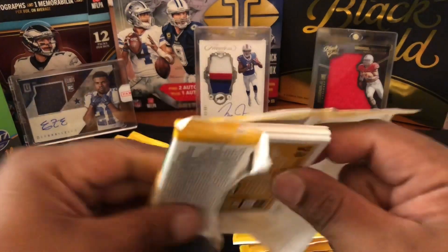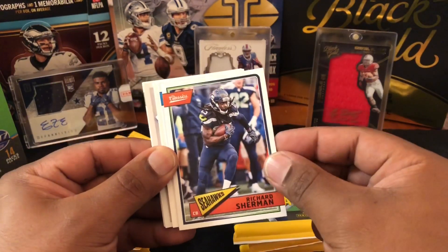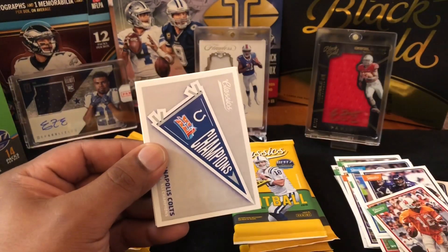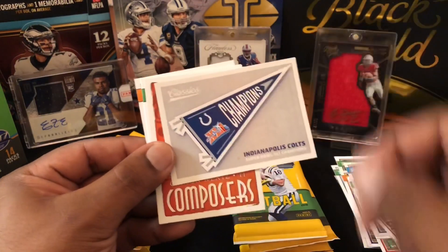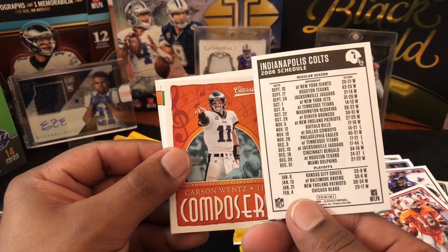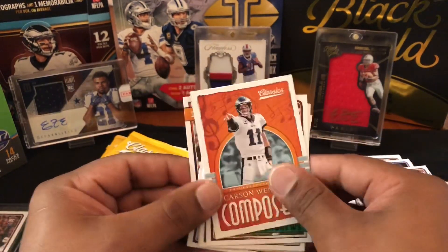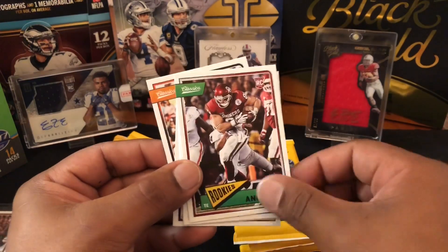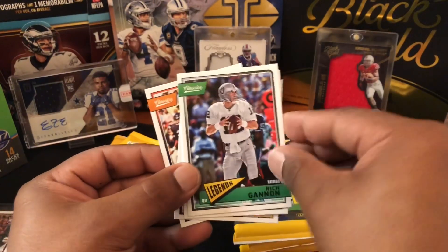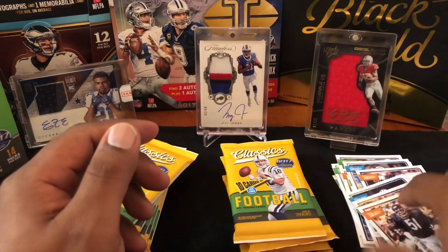This pack feels thick — let's see if this is filler or our mem card. Demariyus Thomas, Richard Sherman of the San Francisco 49ers, Blake Bortles — filler. And we got a Colts Champions hobby card — nice hit there. Oh nice, they even got the schedule! That's pretty cool — 2006, when they won the Super Bowl. A little history there. If you're a collector you could put that up in your memorabilia room. Mark Andrews, Rich Gannon, Dick Butkus — Dick Butkus was a mean son of a gun.